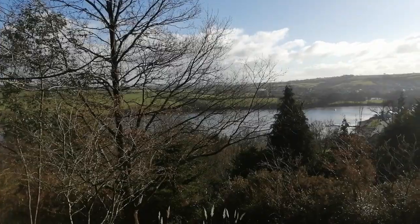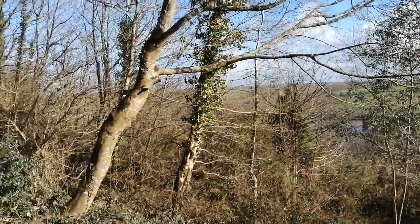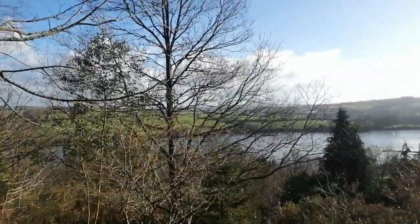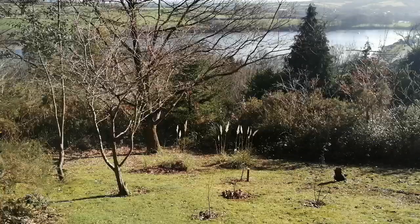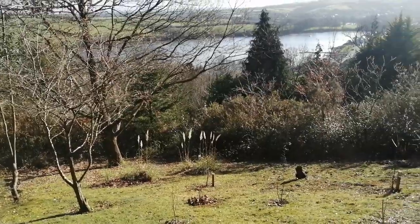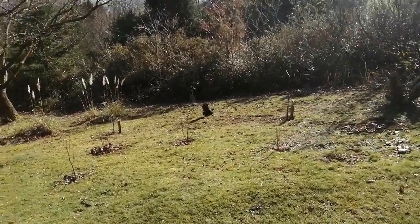I'm going to show you the Tavey Valley now. That's the River Tavey — it goes out to the sea just a bit further down river. This garden that I'm working on is very much connected with its landscape.